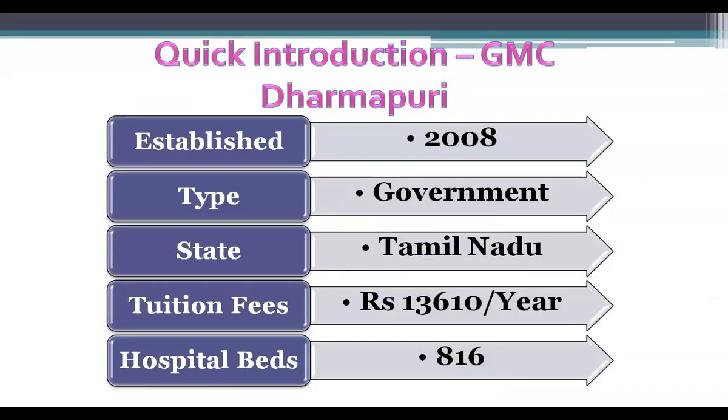Dharmaburi Medical College is one of the government medical colleges run by the Tamil Nadu state government. It was established in 2008. The tuition fees for this medical college is Rs. 13,610 per year. The total MBBS seats available in this medical college is 100.